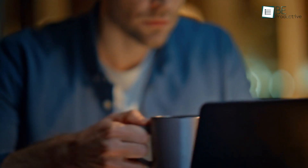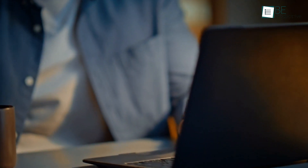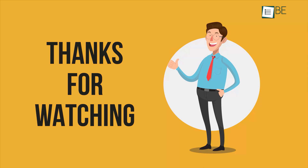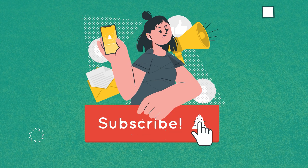So these are the best mind mapping software you can use this year to stay on top of your productivity. Let us know which one you're going to use in the comments below. Thanks for watching — like, share, and subscribe to get more videos like this.